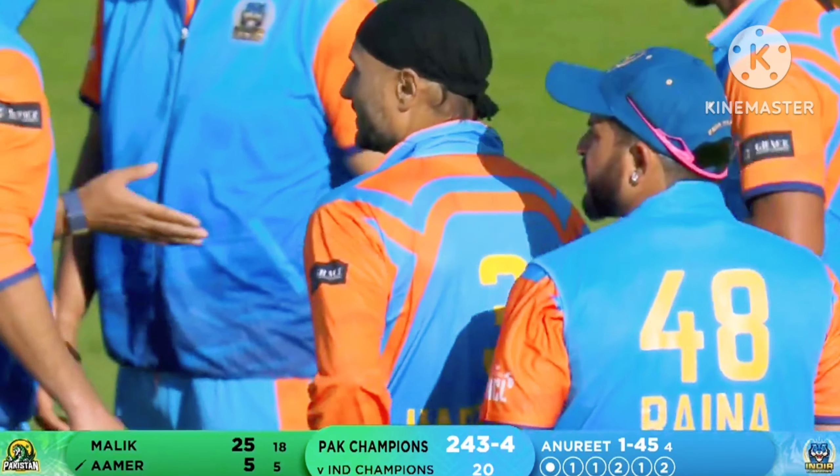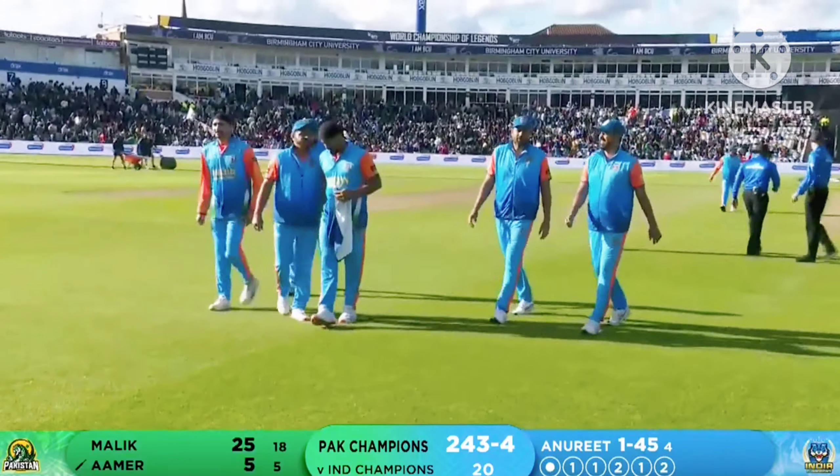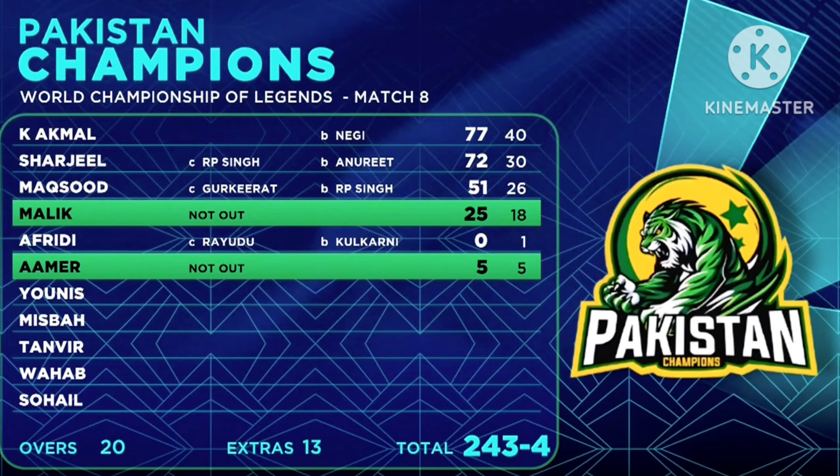The Pakistan champions got there thanks to Sharjil as well as Kamran Akmal — quick time capitalizing the powerplay, both of them getting their half centuries in quick time. An opening partnership of 145 just gave the platform for the Pakistan champions to put pressure on the India champions. Asked to bat first, Pakistan champions put up a very healthy batting card. Kamran Akmal — 77 from 40.